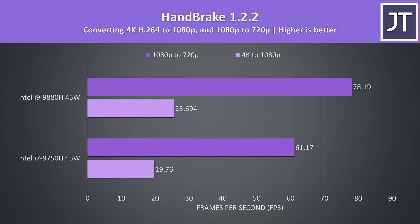Handbrake was used to convert a 4K video file to 1080p, then a separate 1080p file to 720p. As another test that benefits from more cores, the i9 had a clear lead here, performing the task 28-30% faster than the i7.